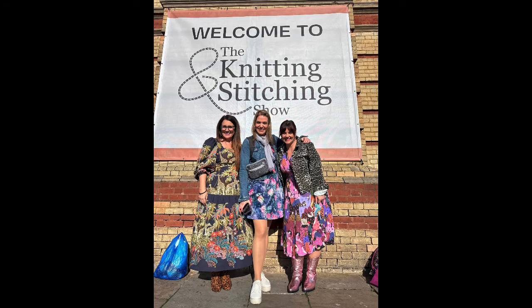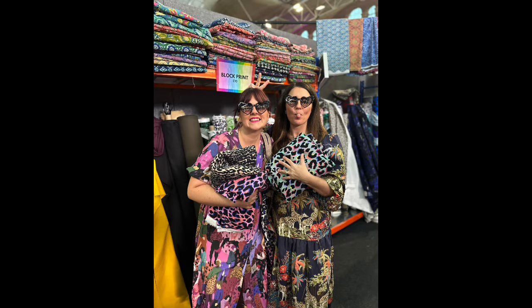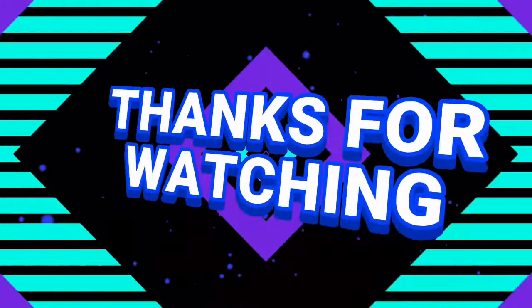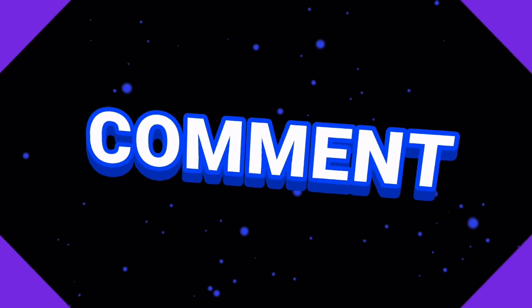I'll catch you all next week. Let me know if you went to the show and said hello, what you bought, and if leopard print was on your list — we even convinced somebody who wasn't into leopard print to buy some today! Thank you very much for watching, have a fantastic week, and I'll catch you all soon. Bye!